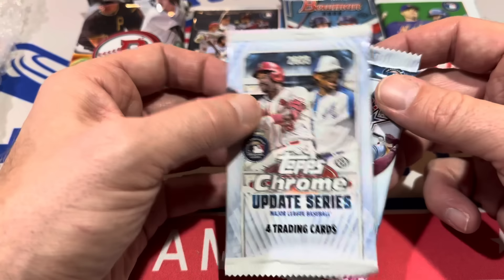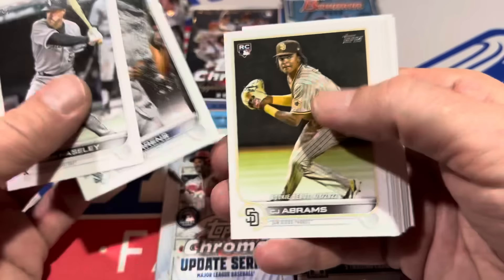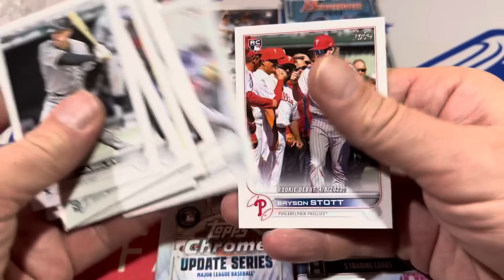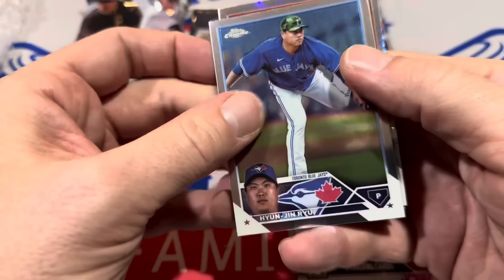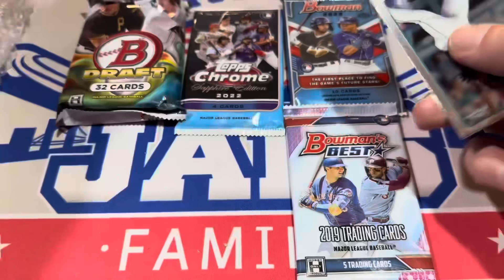Starting off with 2022 Update to see what we've got. There's C.J. Abrams, Aaron Judge, Brendan Donovan, and Bryson Stott Rookie Card — probably the best one in that pack. Next we'll try the Topps Chrome Update Pack. We may have a Jordan Walker Rookie Prism coming up — yes indeed, that's a good hit. Jordan Walker Prism Refractor Rookie Card. Definitely get that one in the sleeve pile.